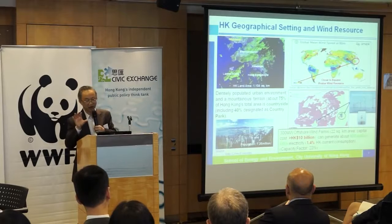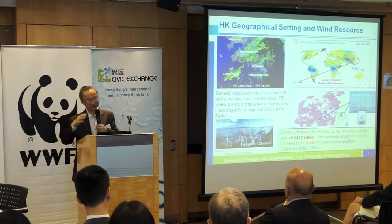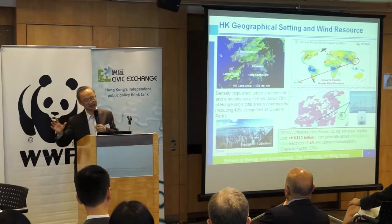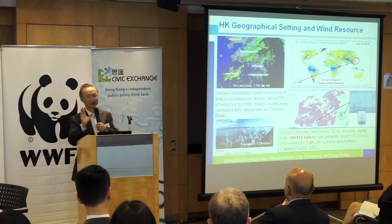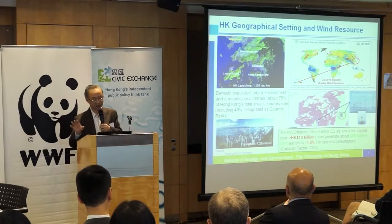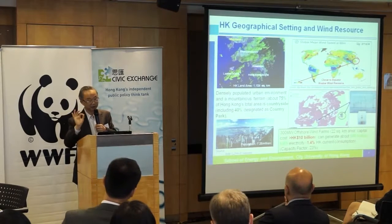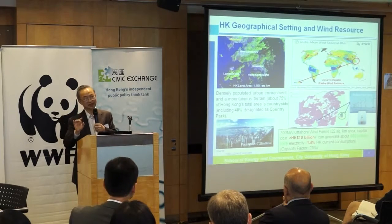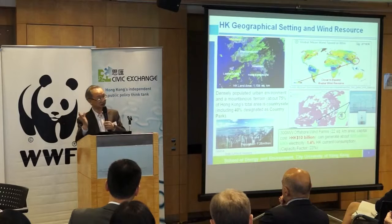The two power companies have actually already obtained environmental permits to build offshore wind farms. The right hand side one is near Clearwater Bay at 200 megawatts, and the one in the south of Lamma is 100 megawatts — altogether 300 megawatts. It takes up 22 square kilometers of sea area and costs about $10 billion at least. Based on information from the public domain, it can produce about 600 million kilowatt hours, representing 1.4%. The capacity factor is 23% — meaning you can only get 23% of what you design for, because sometimes you have wind and sometimes you don't.